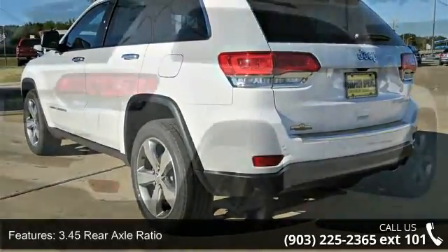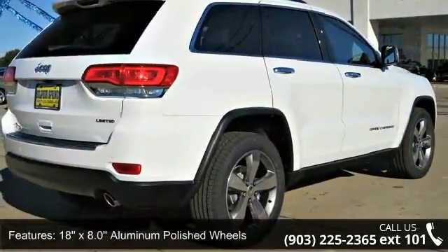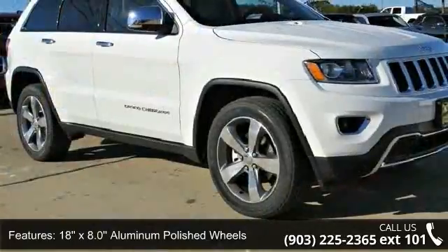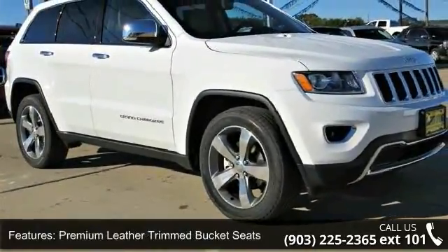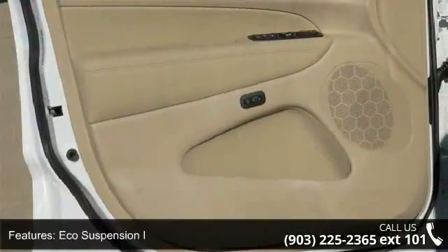Some of the top features included with this vehicle are 3.45 rear axle ratio, 18x 8.0 aluminum polished wheels, premium leather trim bucket seats, eco suspension, and SiriusXM satellite radio.